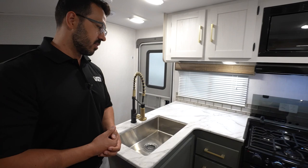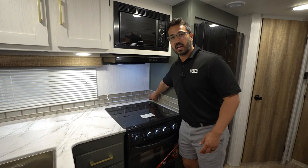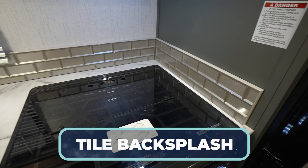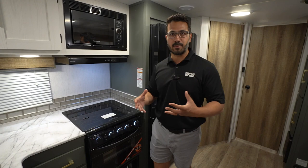The icing on the cake in the kitchen is the backsplash. This is an actual tile backsplash. At this price point, in a conventionally built travel trailer, this is literally unheard of. Most manufacturers are using a sticker or a panel at best. I love that they put in actual tile — it just shows you this is an Eddie Bauer, and they're going to use some of those nicer components.